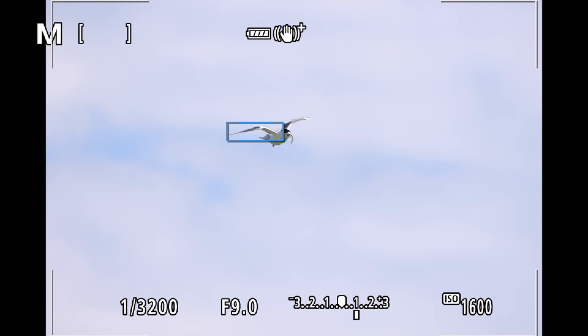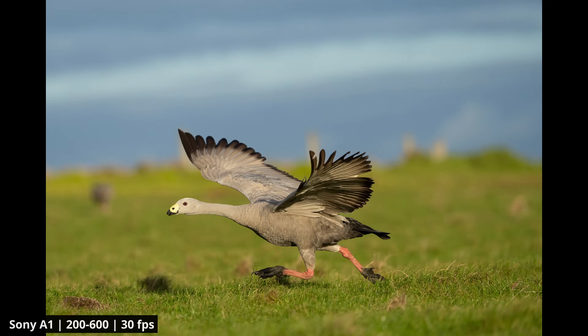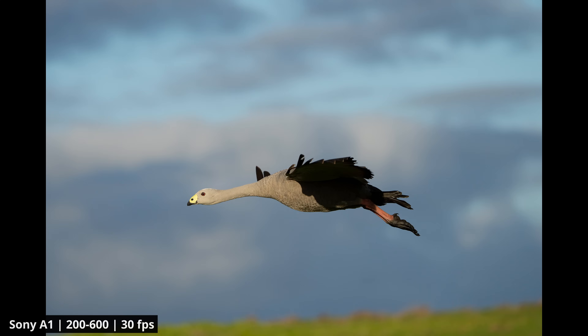Once the camera has acquired focus and the bird is in a good spot, we basically just fire away. Ultimately for birds and action photography there's nothing else you can do but spray and pray. I know there are always people saying they wait for the perfect moment and only need two frames per second, but in my experience that's not really how it works in the field. The only obstacle to the spray-and-pray approach is the buffer size — it's helpful to have a camera with a large enough buffer, and I recommend shooting in compressed RAW because that will usually give you a larger buffer.